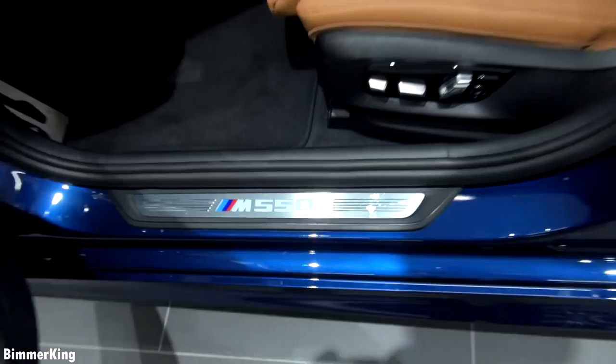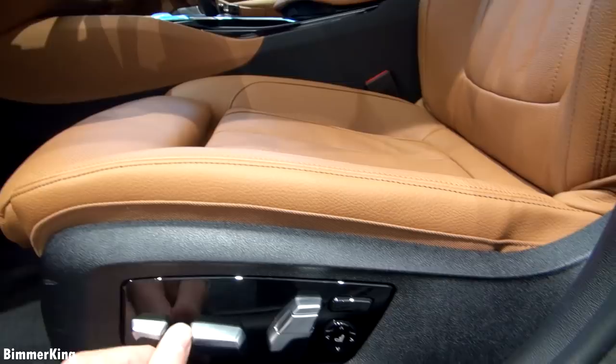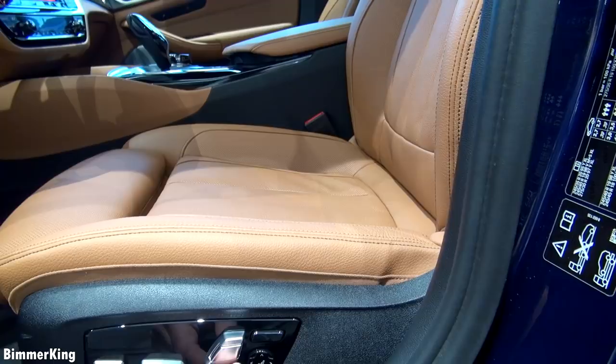And of course when you get in the car you will see the M550i logo on the doorstep. Here you have the seat adjustments, you have the leg extensions, you can move the entire chair, and of course the headrest and the rest. Here you can move the back part of the chair.